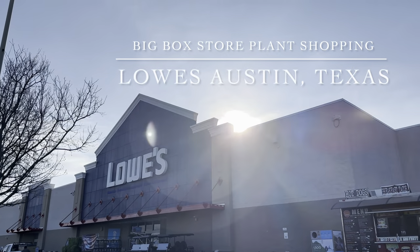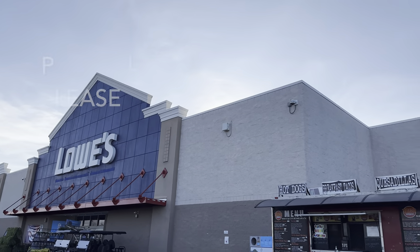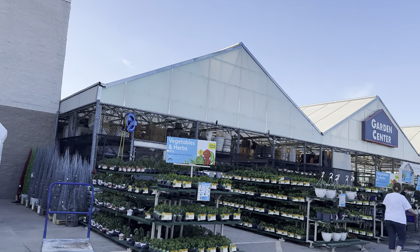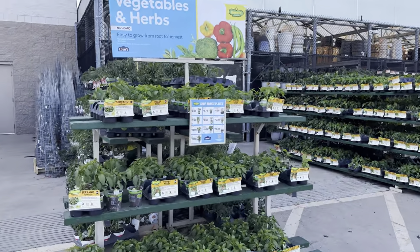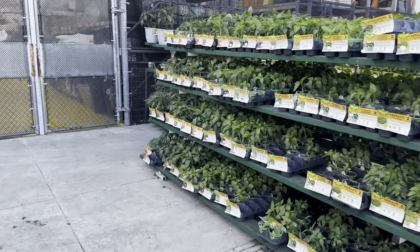This one is a Lowe's in Austin, Texas. I often visit Lowe's in North Dallas, which is where I'm based. But today I have a special treat to show you what a Lowe's looks like in Austin, Texas. If you haven't already, please make sure you're hitting the like button and subscribing to our channel, Grow Folds. I'd really love the support, and it will push more of my videos to different people.